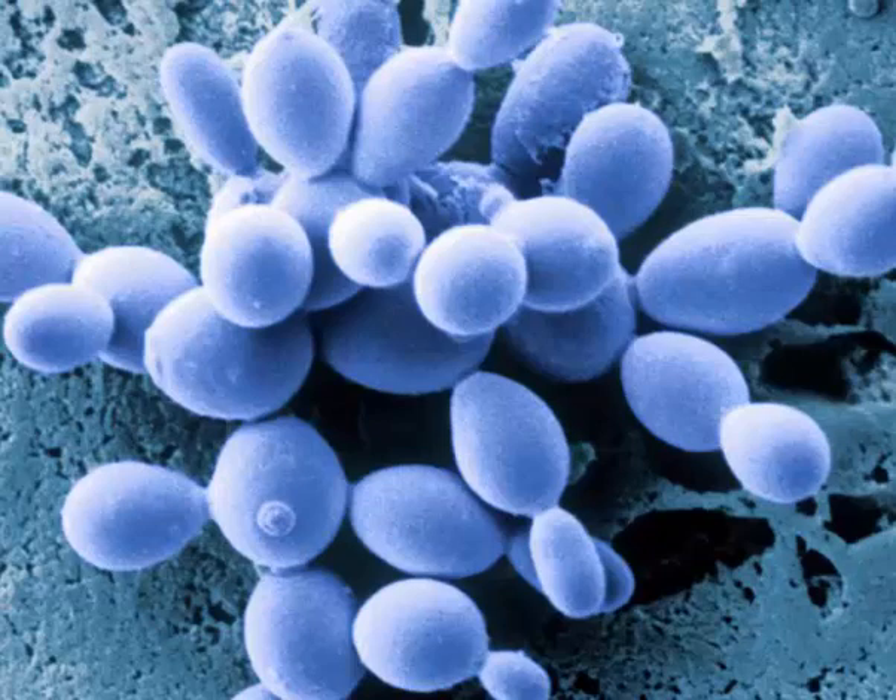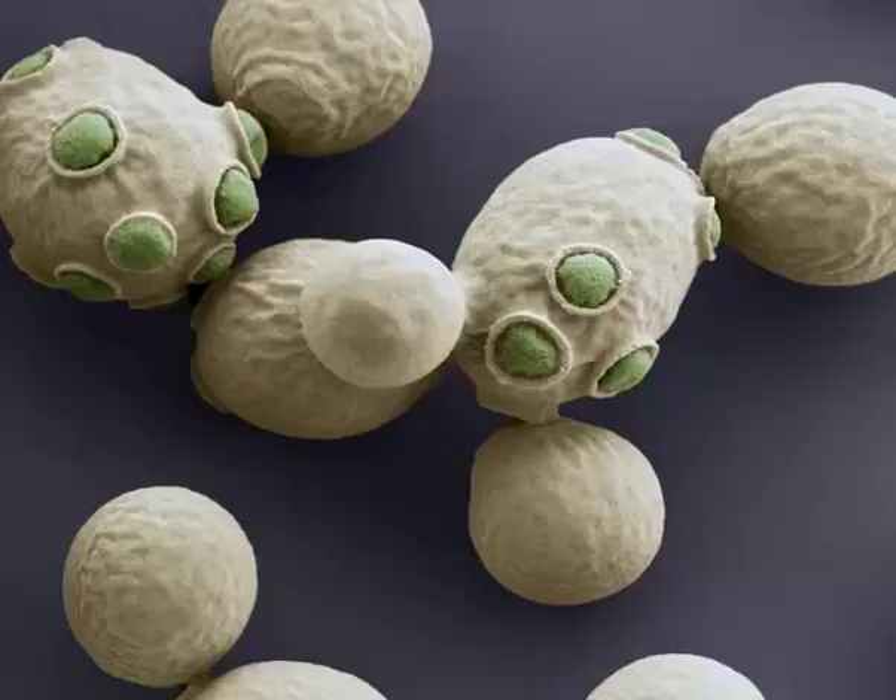It reproduces by a division process called budding. Vitamin B complex found in Brewer's yeast — such as thiamine, riboflavin, niacin, pantothenic acid, pyridoxine, folic acid, and biotin — helps to break down fats, carbohydrates, and protein that provide energy to the body.